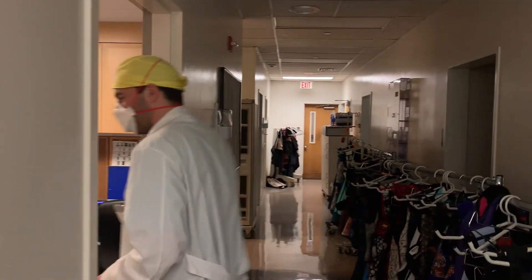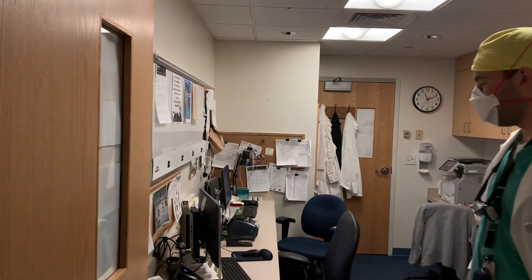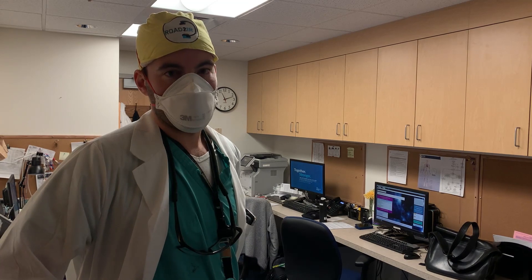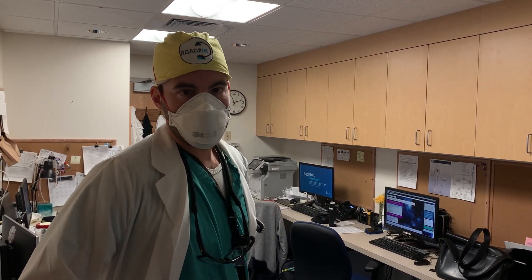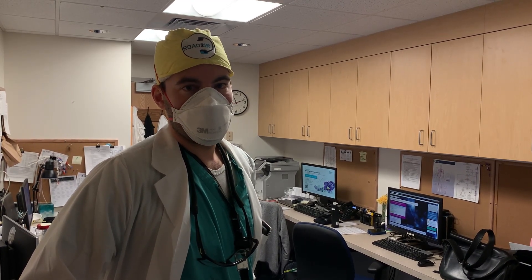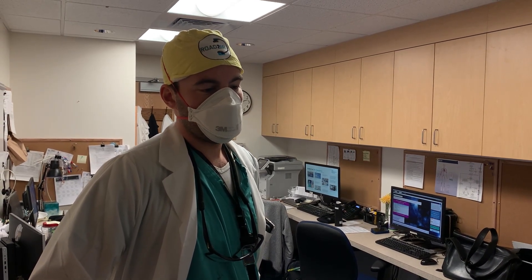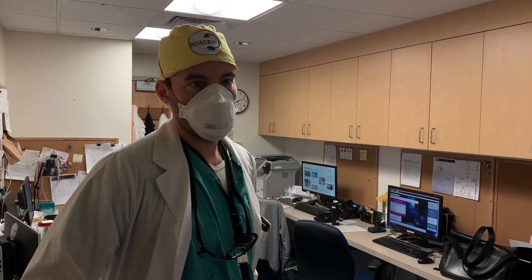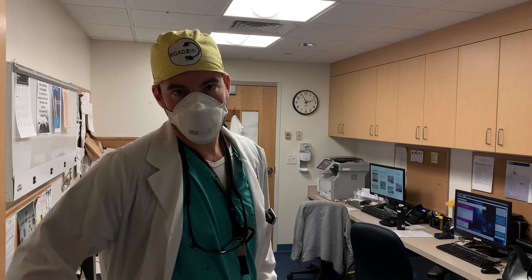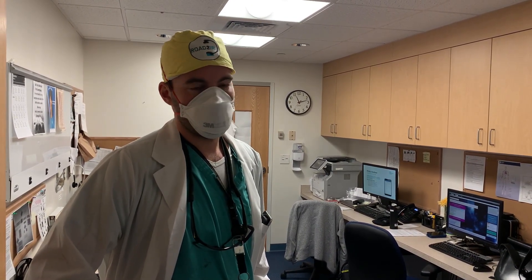Over here we have the consult room — where the consult machine sits. Usually we have one or two APPs per day, plus one senior resident and one junior resident, working together as a team — anywhere from three to four people, sometimes with a medical student. Right now no one is here; everyone is out seeing and evaluating patients, getting things staffed and on the schedule. On a typical day, consults can be anywhere from 25 to 50. Sometimes complex consults take a long time, other times it's smaller stuff — it can get busy, but it's usually very manageable overall.